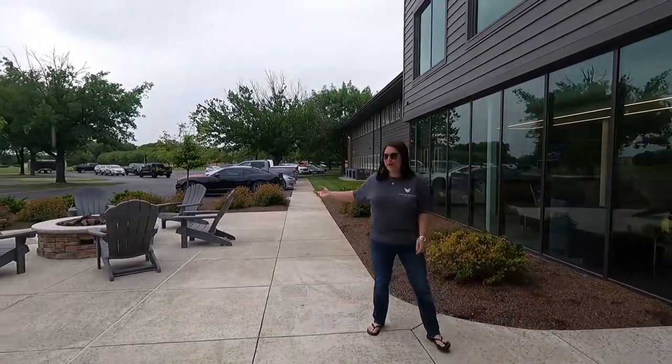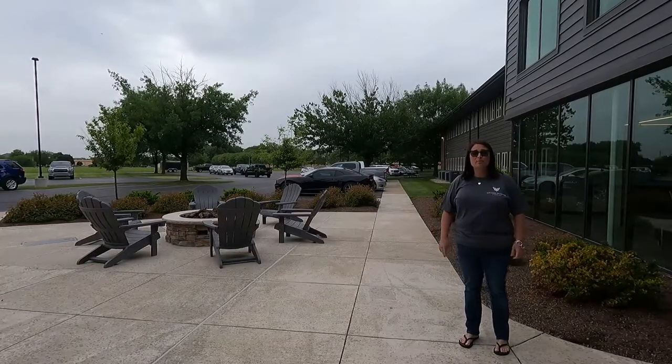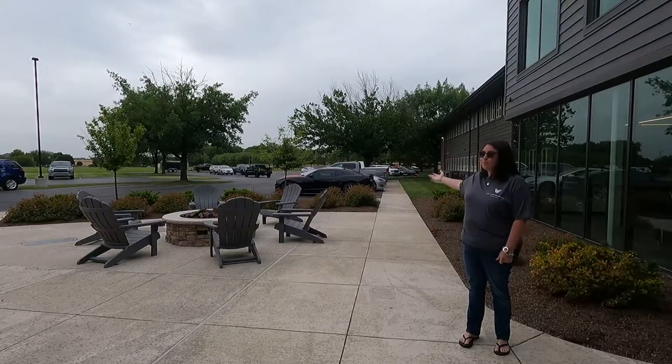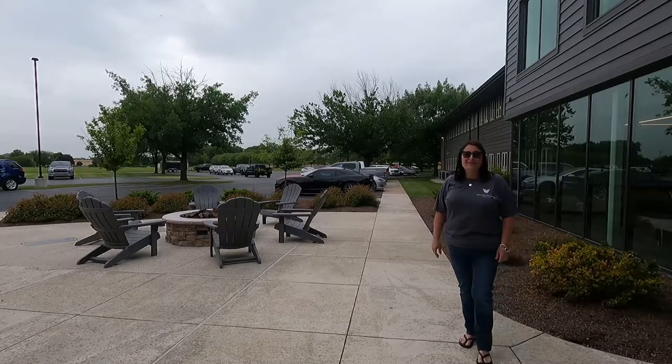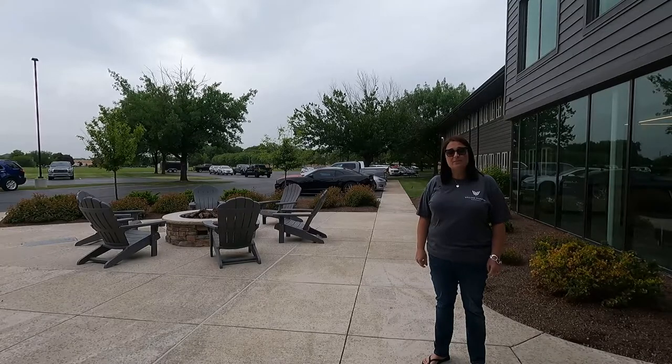Welcome to our outdoor area. This is our brand new fire pit and large patio where we hang out after hours. We enjoy some brews and barbecues out here and host client events — it's a great opportunity for our people to mix and mingle and get to know each other after hours.